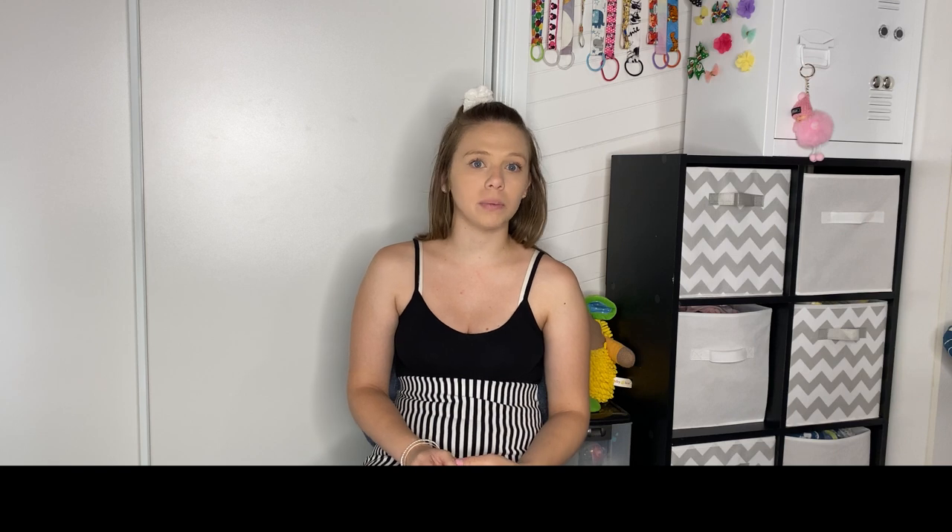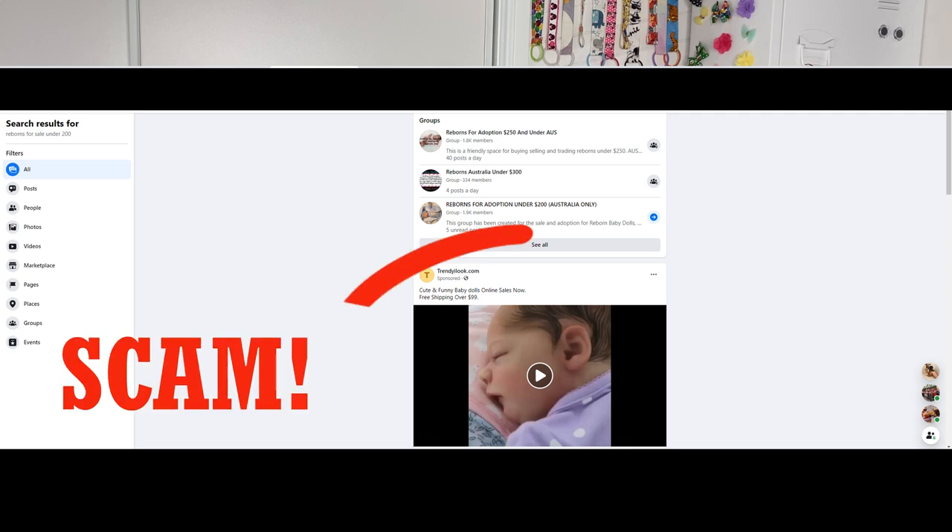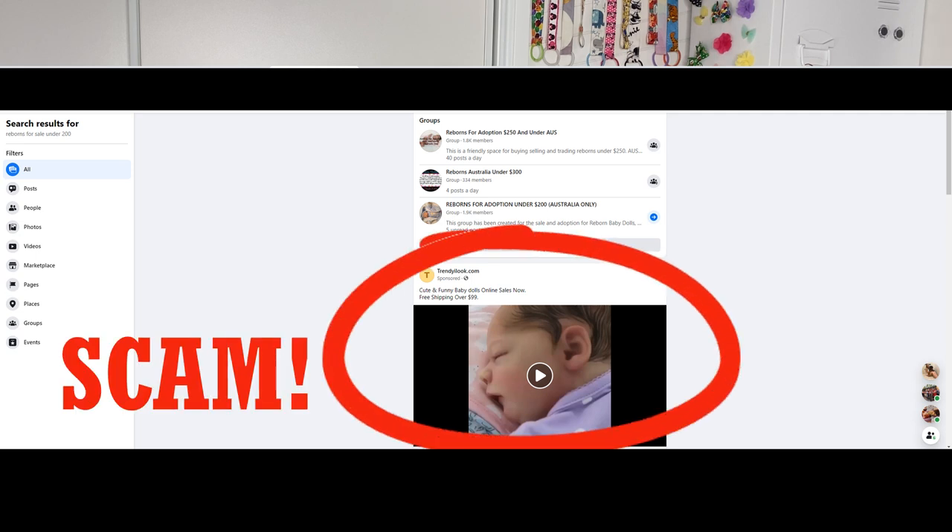I recommend that if you're wanting to buy your first reborn, have a look on Facebook and jump on the reborn sell pages. Sometimes there are reborns for sale under $200 or under $300 or whatever the bracket is. Sometimes there are cheaper options.